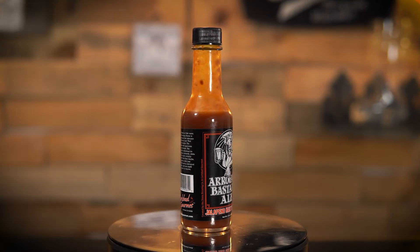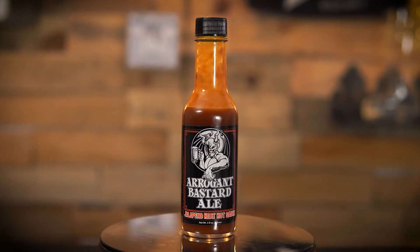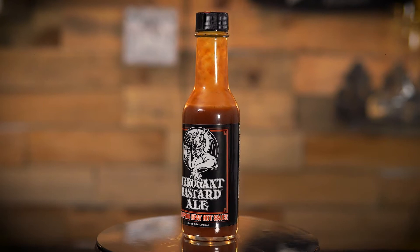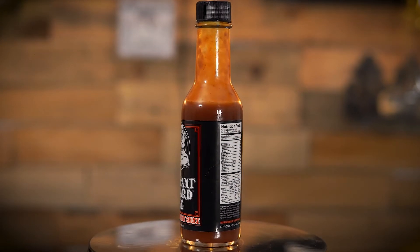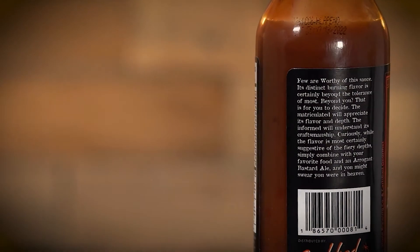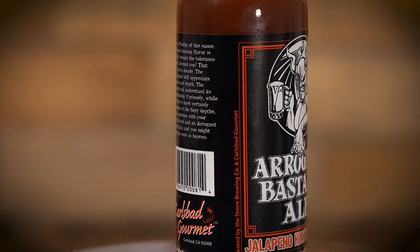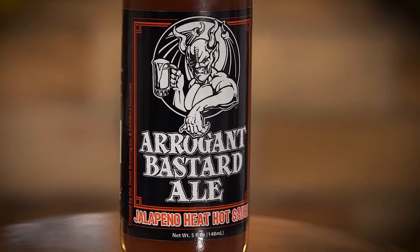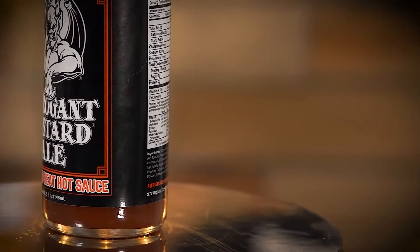Arrogant Bastard Ale Jalapeño Heats Hot Sauce — few are worthy of this sauce, its distinct burning flavor is certainly beyond the tolerance of most. Ingredients: water, Arrogant Bastard Ale, tomato paste, vinegar, honey, lemon juice, evaporated cane juice, salt, garlic powder, crushed red peppers, capsaicum, jalapeño pepper powder, soybean oil, and xanthan gum.